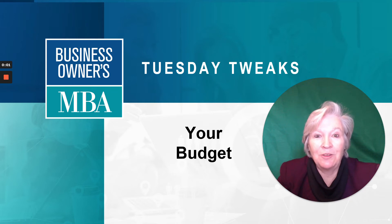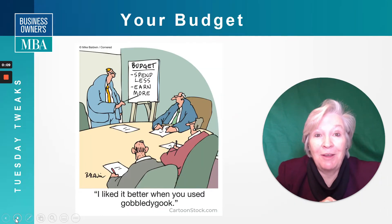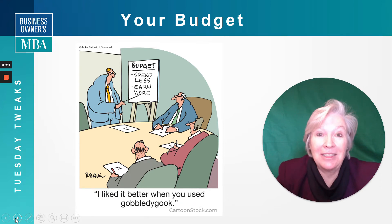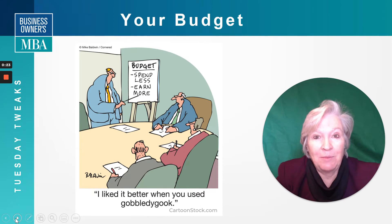Hi, today we're going to talk about your budget. I'm Deb Pervin and this is our Tuesday Tweak. Here is one of my favorite cartoons. As you can see, it says, 'I liked it better when you talked gobbledygook.' The guy presenting is showing a budget where they need to spend less and earn more. That's a pretty simplistic way of looking at a budget.